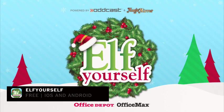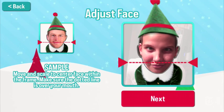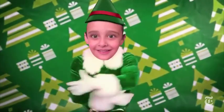Elf Yourself is an app that's available for free on both iOS and Android and it has just one simple, wonderful purpose. Once you've snapped a picture of five faces, perhaps yourself, family and friends, the app pastes your faces onto the heads of animated dancing elves in a short funny musical cartoon, which you could then email to Granny or share elsewhere online like on Facebook or Twitter.